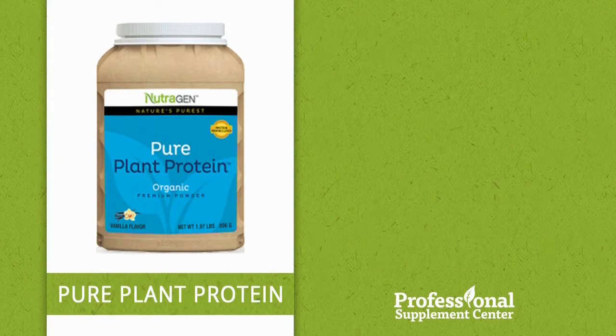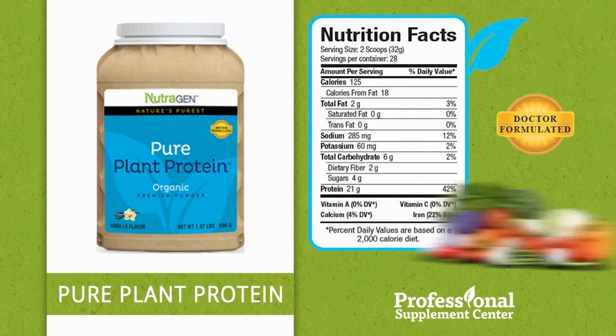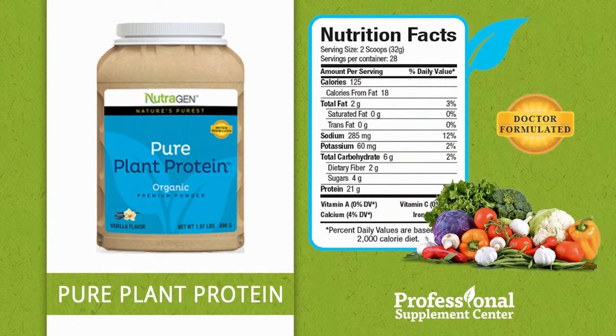Pure Plant Protein, formulated with a blend of high-quality organic plant proteins, plant enzymes, and whole fruits. This low-carb, low-sugar formula is designed to support overall wellness and to strengthen the immune and digestive systems while reducing inflammation and supporting lean muscle mass and muscle recovery.